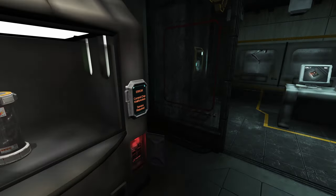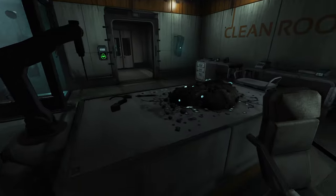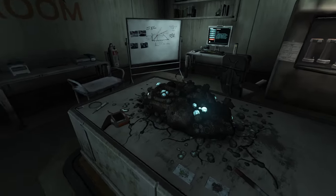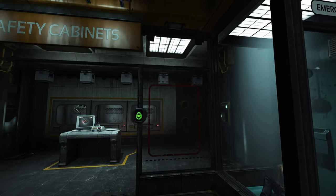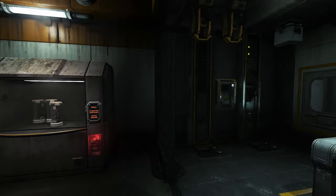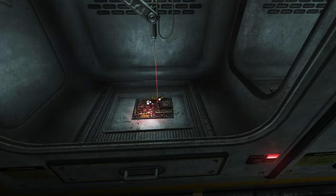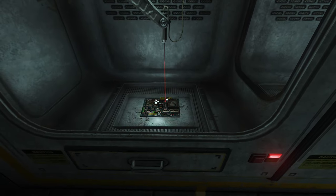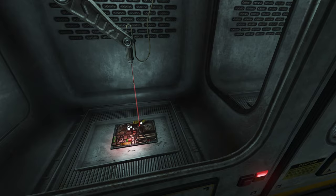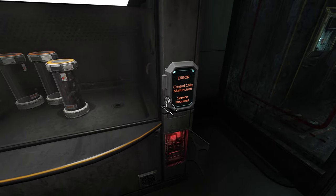We uncovered this bit about the structure gel. This structure gel seems to be what all this glowing thing is — it's kind of like a robotic gel that makes machines function. The WAU uses structure gel to make really messed up things, so we need to get some to transfer ourselves.